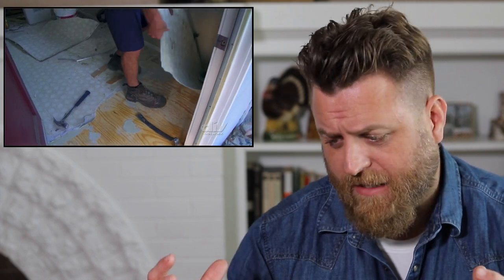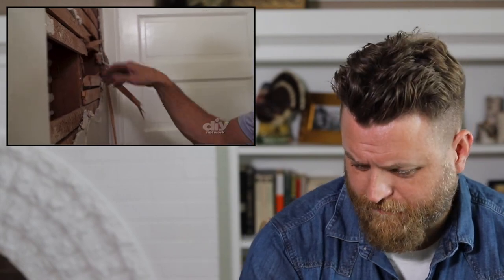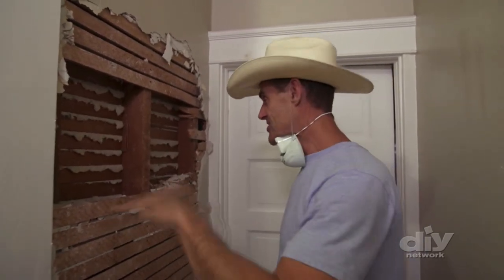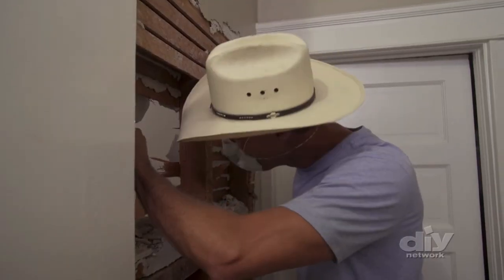It doesn't look like they're just tearing stuff up to tear it up. They've got their tools out and they're demoing in a safe way. I do see masks and protective eyewear — that's a really good sign. Now demoing a wall: he's got eye protection, his mask on, his floor covered really well. Typical lath and plaster. Everything looks really clean. I love it when a plan works out.